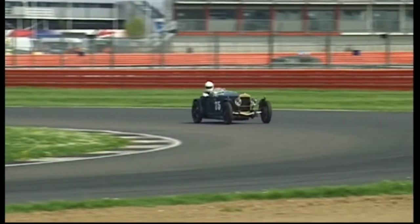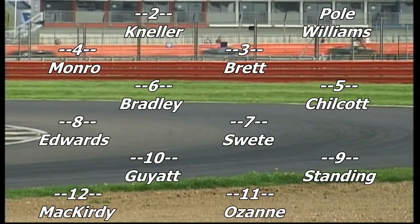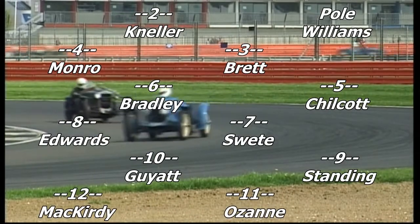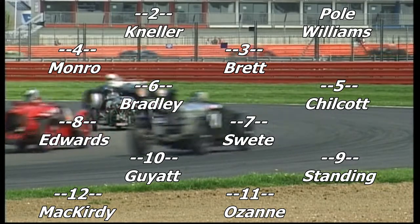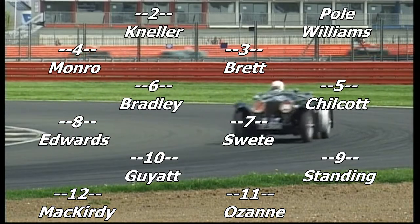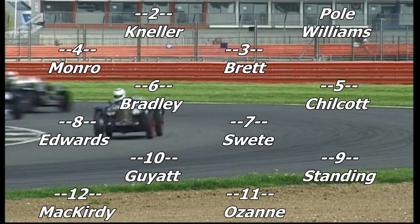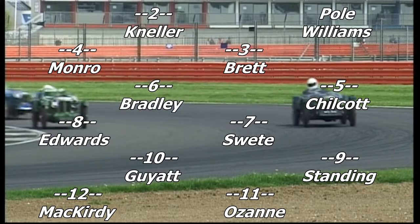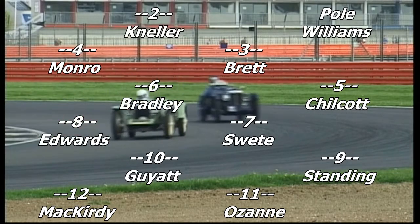Competitors being led out by the pole man, Edward Williams. Alongside Edward on the front row is Tim Neller. On the second row is Mark Brett and Hamish Munro. The third row is Chris Chilcott and Richard Bradley. The fourth row, Trevor Sweet and Simon Edwards. The fifth row, Ian Standing and John Guyatt. And the sixth row, David Ozan and Christopher Scott McCurdy.